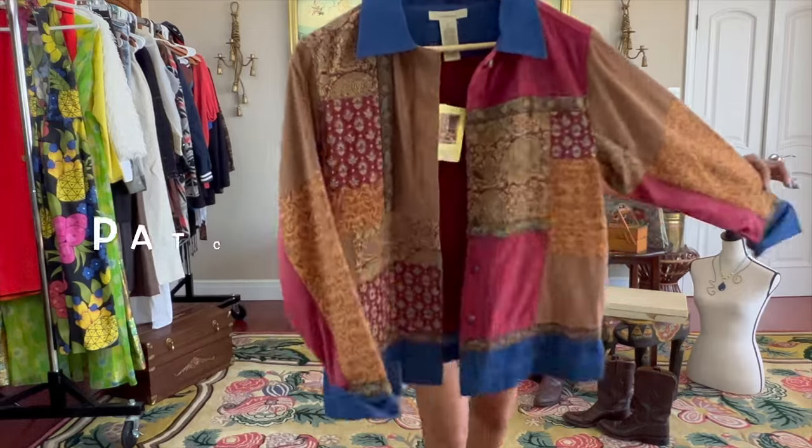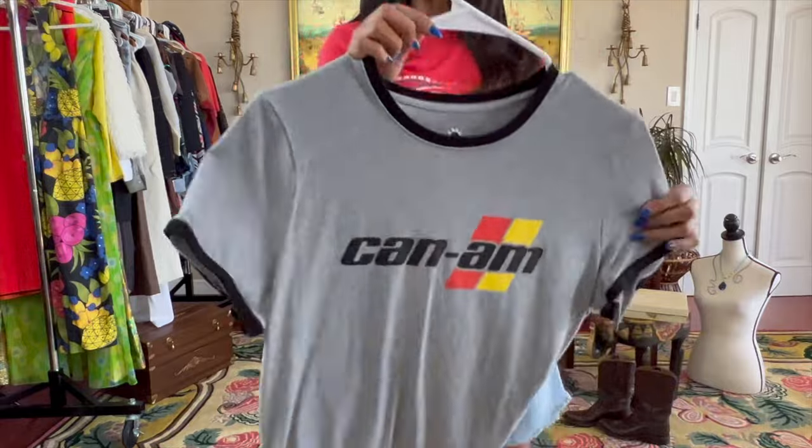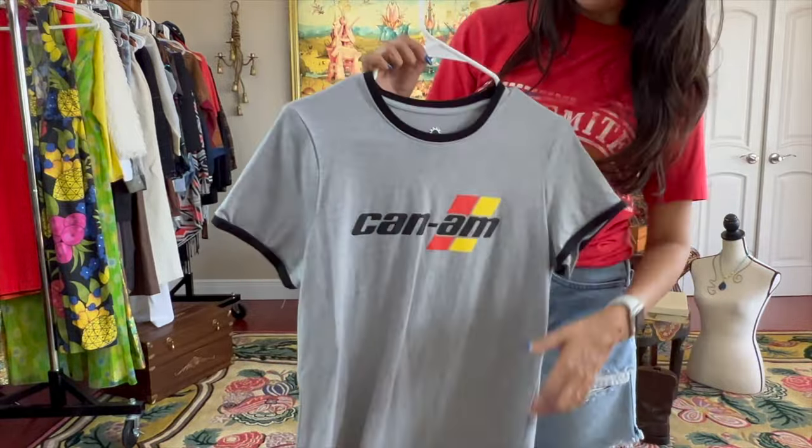Super cute, new with tags, size small. For the K&M Glovers, this is a medium — it's brand new. The black bordering the gray — it's a cool design.